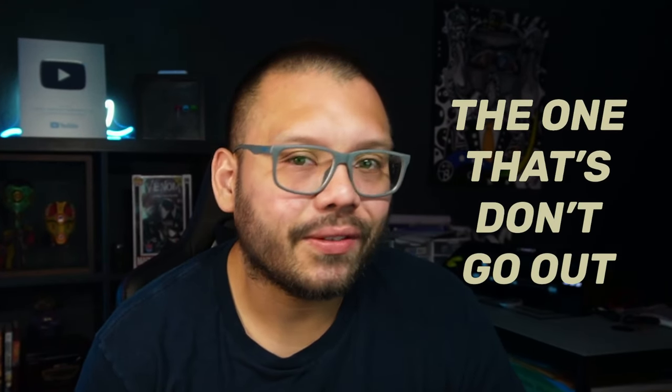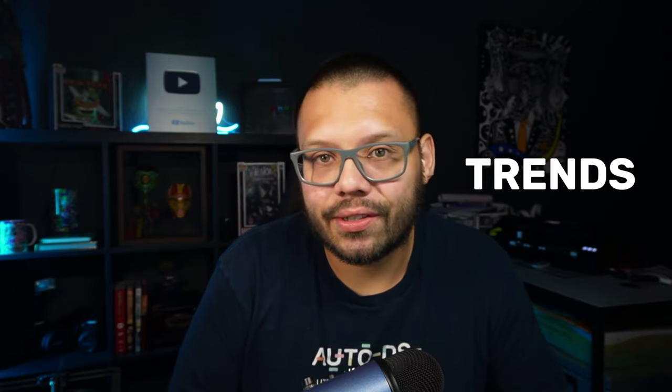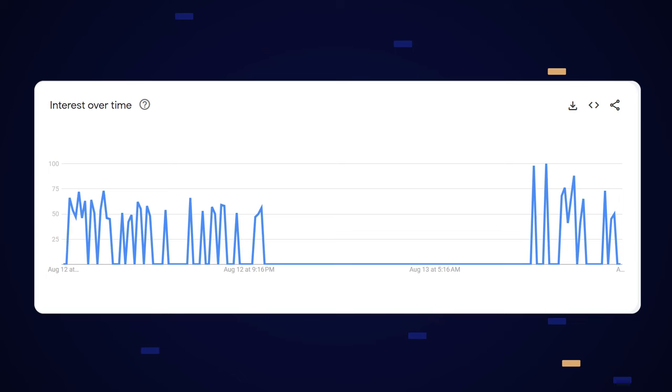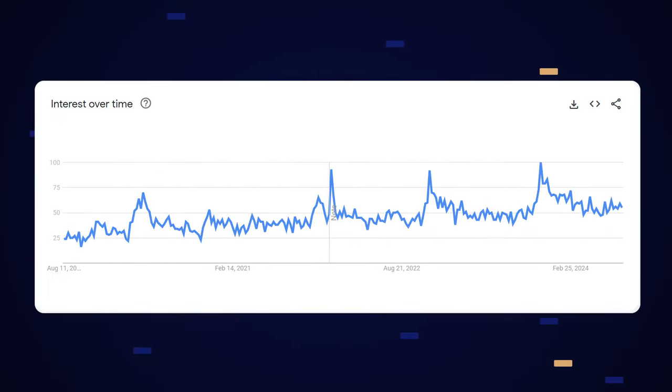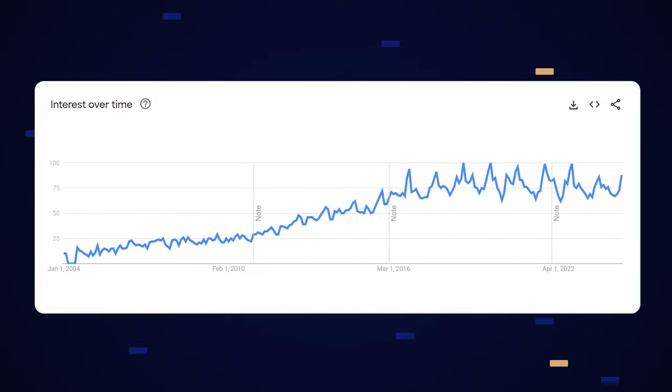Some of the most profitable and lucrative products are the ones that don't go out of style. When it comes to trends, they don't always have to change. There are some trends that last a few days, some that last a few weeks — the ones we quickly capitalize on — but then there are others that last a few months, a few years, or even a few decades.